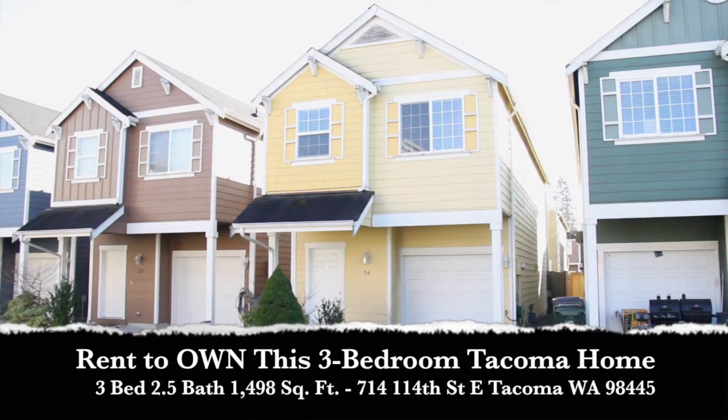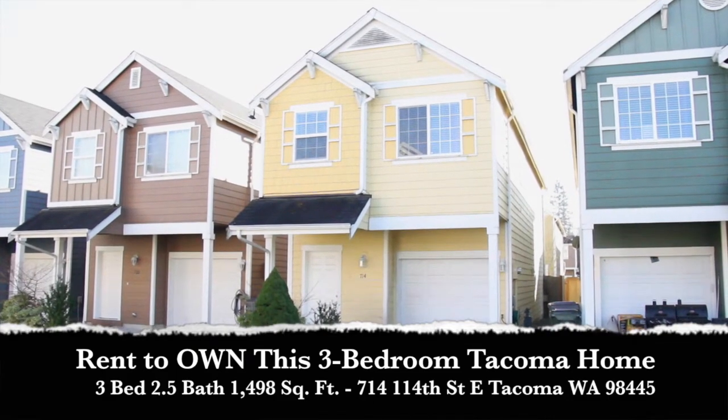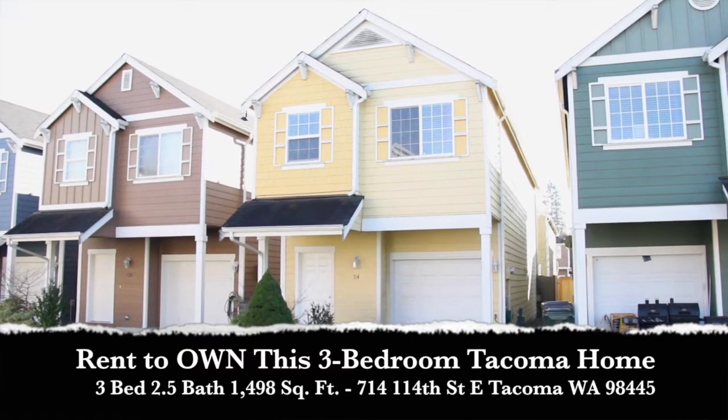Hey guys, this is Mike Sumsky with Washington Home Solutions. We are in Tacoma looking at this three-bedroom, two-and-a-half-bath home, which is available for rent to own. It sits in a private gated community, just under 1,500 square feet.